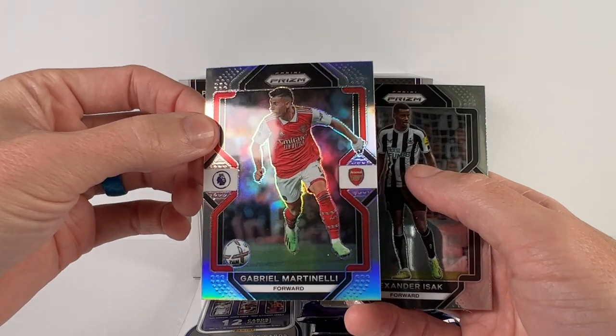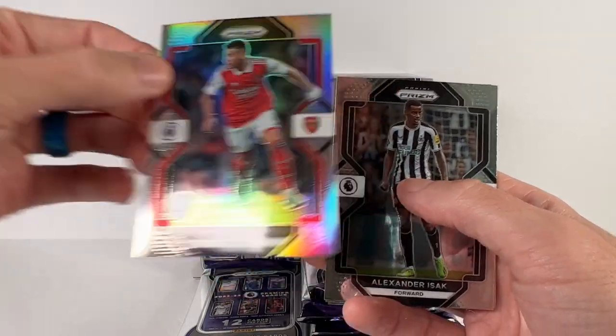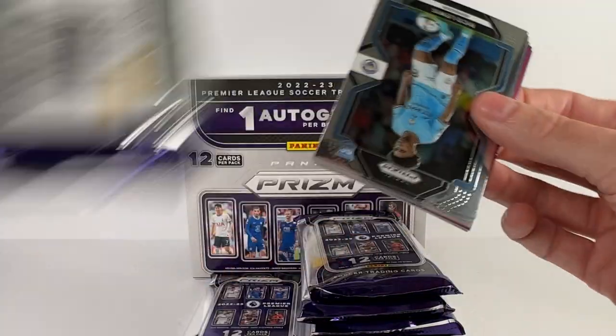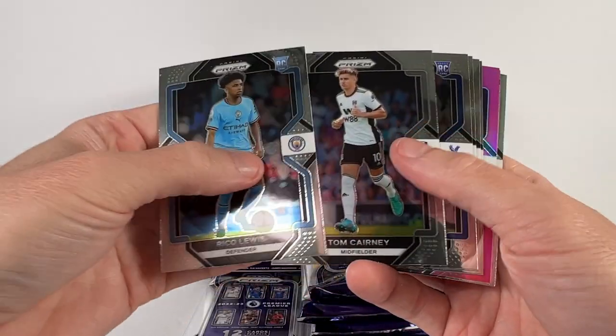There's a Martinelli — that's a silver parallel, nice. He's having a very good season; I think he's like top five in goals. Isaac Nevis and Picoita.